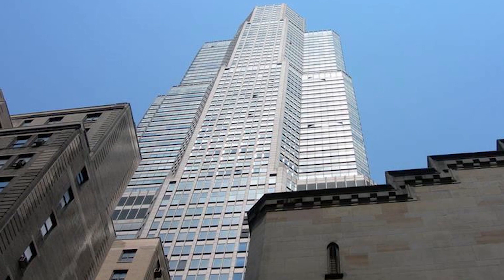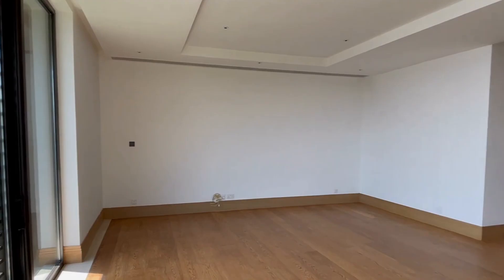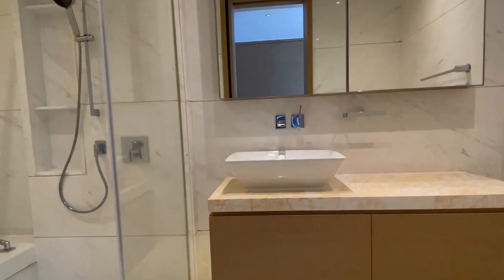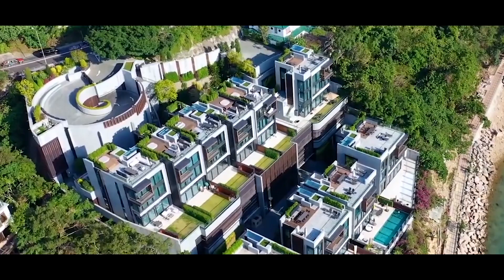Number 4: House No. 1, The Peak, Hong Kong. We compiled a list of the priciest streets in the world a few months ago. Surprisingly, the Peak neighborhood in Hong Kong, rather than Manhattan, Moscow, or any of the other major cities, has the most expensive real estate. This incredible penthouse was built by Sun Hung Kai Properties and is the type of house that propelled that area to such lofty heights.